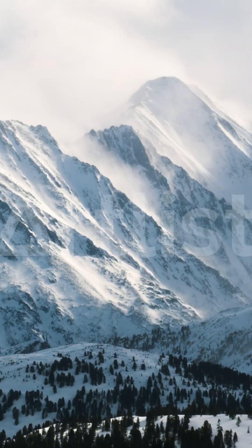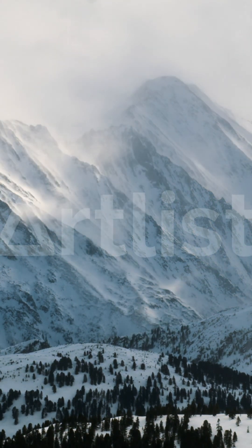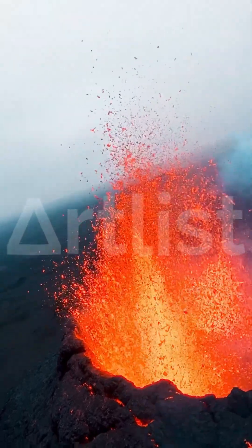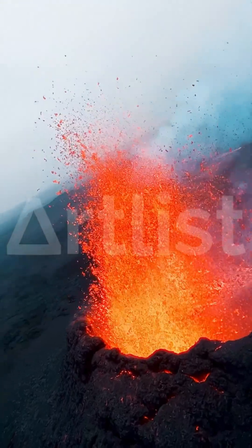Plate tectonics is the theory of the dynamics of Earth's outer shell, the lithosphere. The discovery of plate tectonics revolutionized Earth's science as we know it today. It provided a uniform context of how mountains and volcanoes are made and what causes earthquakes to happen. This discovery also allows science to understand the evolution of Earth's surface.